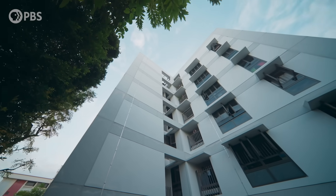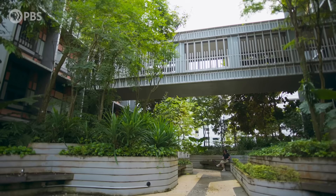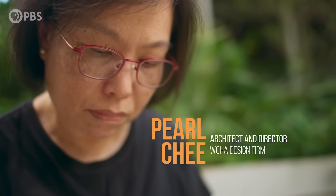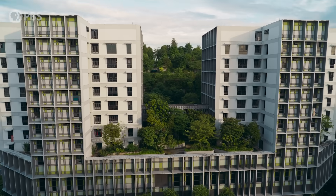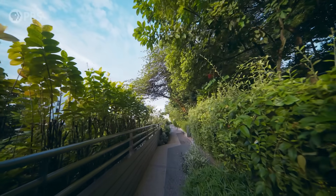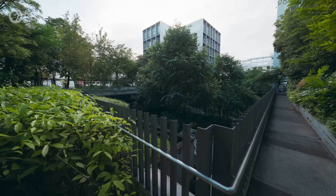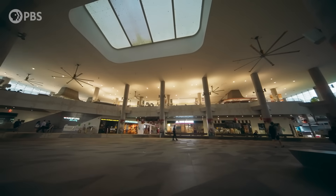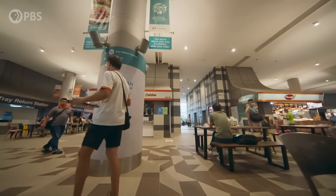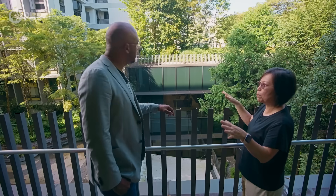Pearl is the architect who designed Kampung Admiralty, the building we're standing in now. Our design concept is a very unique combination. We actually have elderly housing, public housing, combined with healthcare — a medical center — commercial, some social programs, and a food court. So that's why it's not gated. It's very open. Anybody can actually come in and use the facilities.